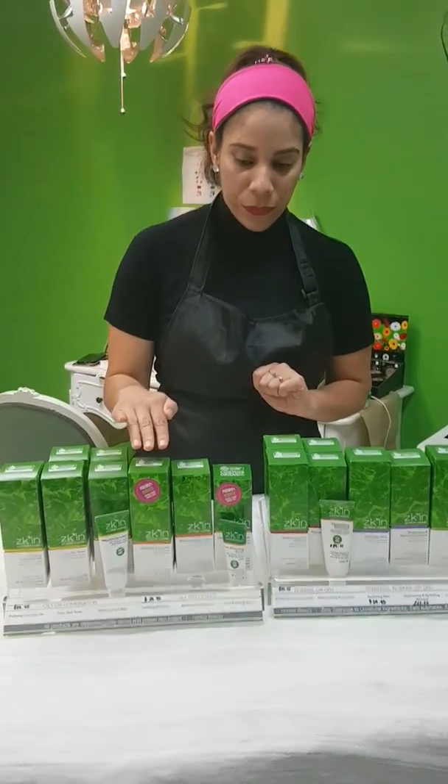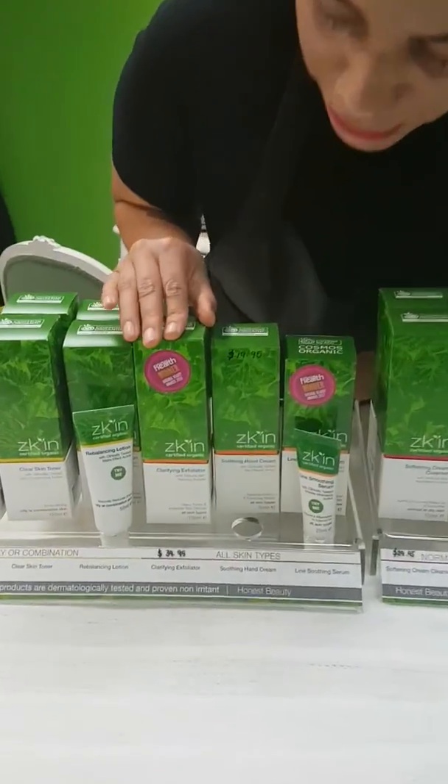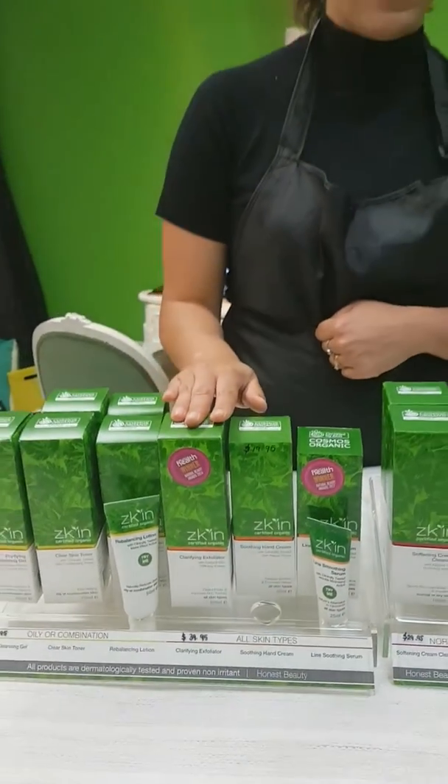We also have the exfoliant here, which has coffee beans, and that's to remove the dead skin so that when you apply your moisturizer it will sink deep into the layers of the dermis.